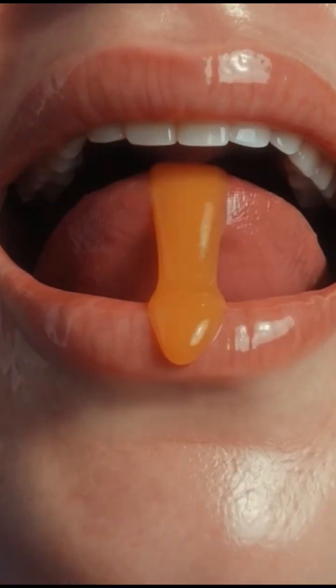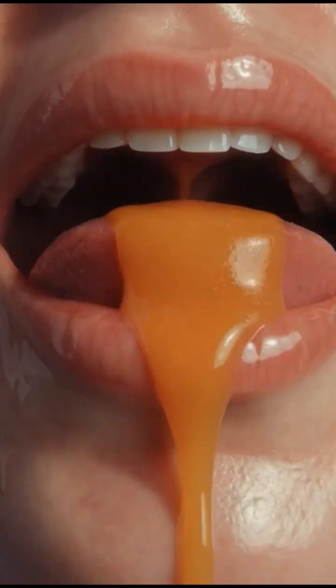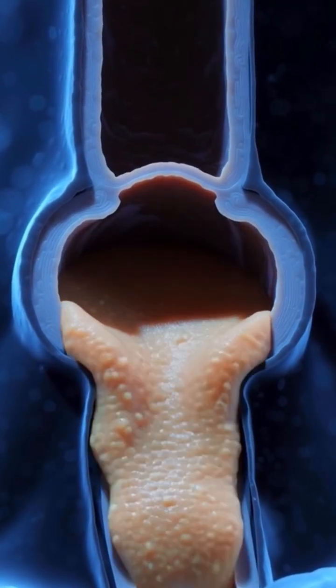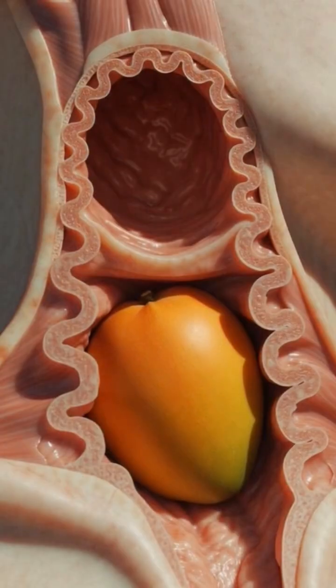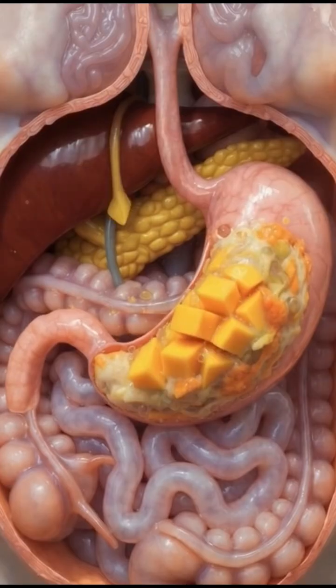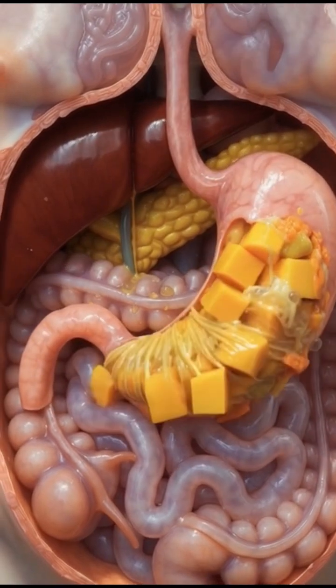The tongue then pushes the mashed mango toward the esophagus, where smooth peristaltic waves move it downward until it enters the stomach, where strong acids and enzymes melt the mango into a soft liquid and release its vitamins like A, C, E, and antioxidants.